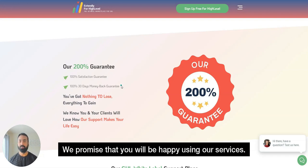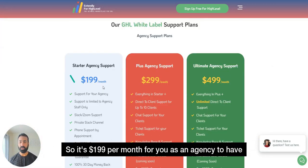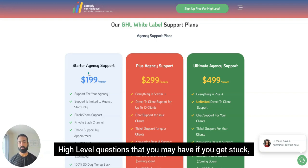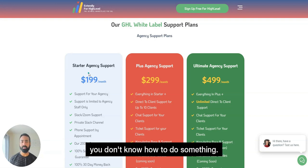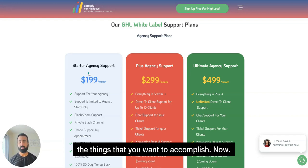The plans are as follows. It's $199 per month for you as an agency to have support for yourself. You're free to come and ask anything related to High Level — if you get stuck or don't know how to do something, we guide you, help you learn, and help you accomplish what you want to accomplish.